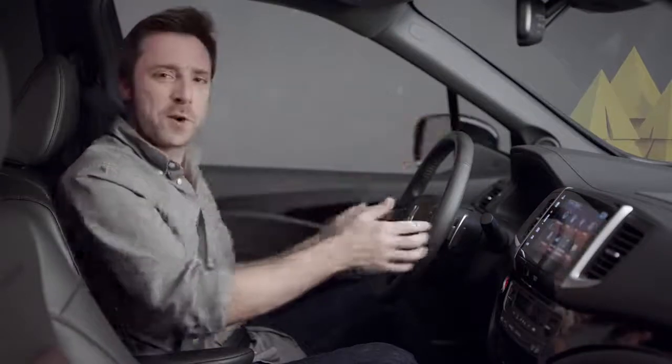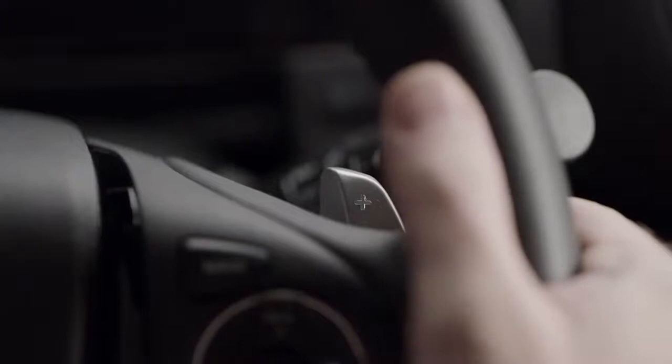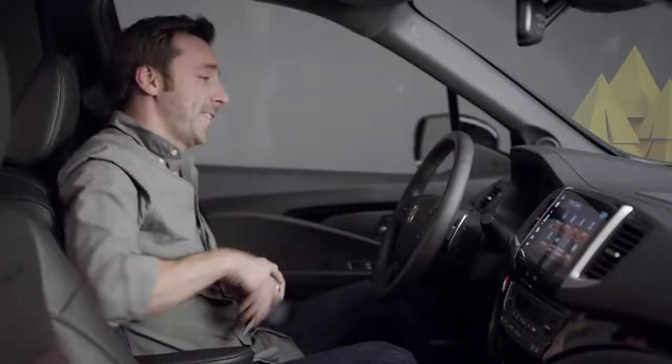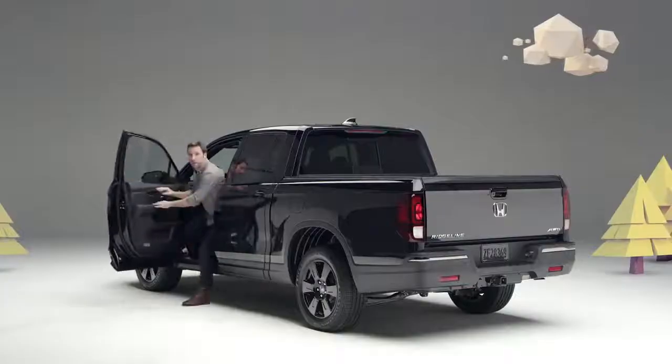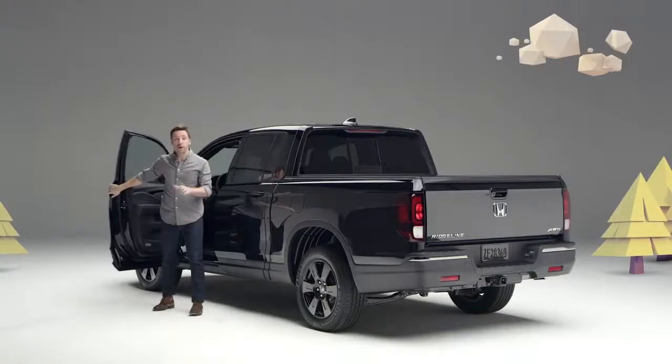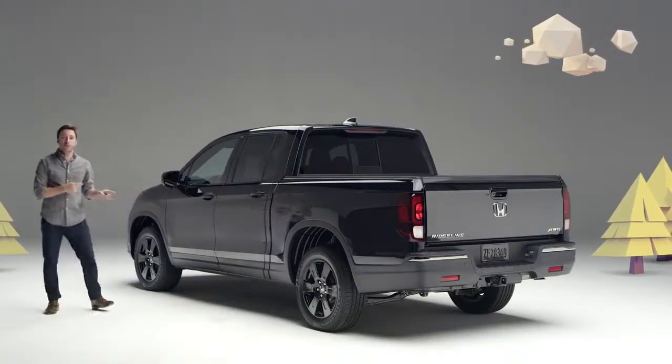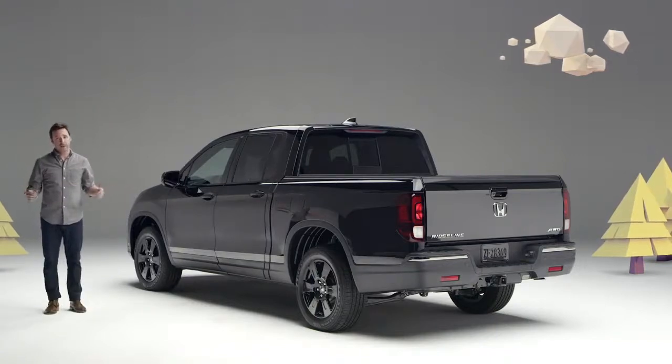And what, you may ask, are these cool thingies? They're paddle shifters, made for sporting types and control freaks like me. They let you manually upshift and downshift the brand-spanking-new 9-speed automatic transmission on every 2020 Ridgeline trim. So whether you're into performance, comfort, tech, or life-expanding versatility — this new Honda Ridgeline has totally got it going on.